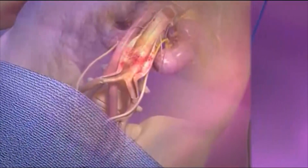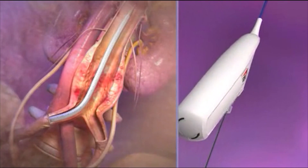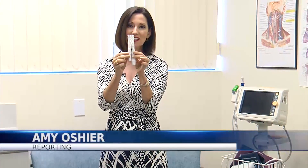In a much smaller surgery, where we fix these from the inside out, doctors thread a catheter through an artery in the leg. Concealed within is a stent, which they deploy inside the aorta.